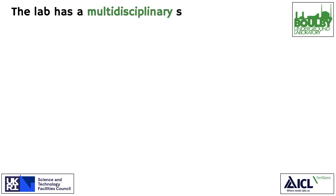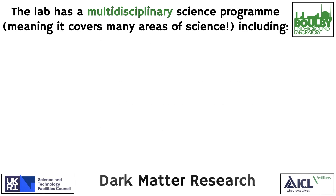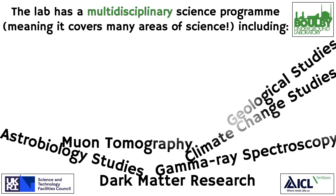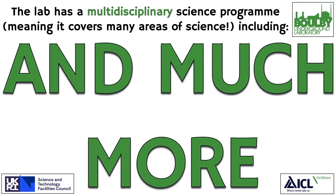The lab has a multi-disciplinary science program, meaning it covers many areas of science, including dark matter research, gamma-ray spectroscopy, climate change, neutron tomography, life in extreme environments, radioactive dating, and much more.